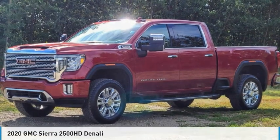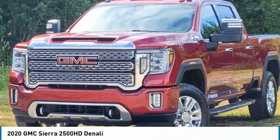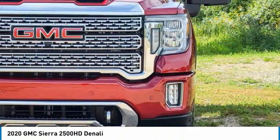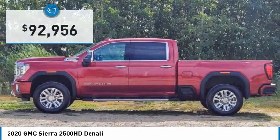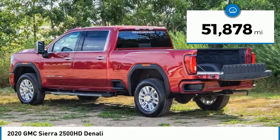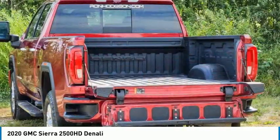Check out the 2020 Sierra 2500 HD. The GMC Sierra 2500 HD has all your workhorse basics covered. No worries here. And is priced below $95,000. This vehicle has less than 55,000 miles. Here are some of this vehicle's great options.